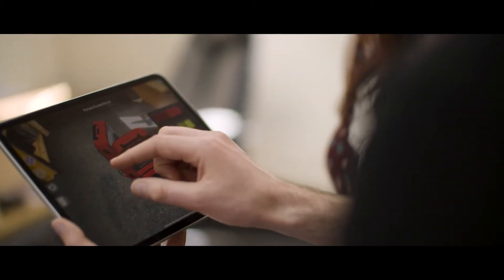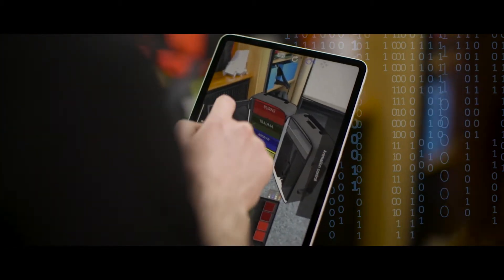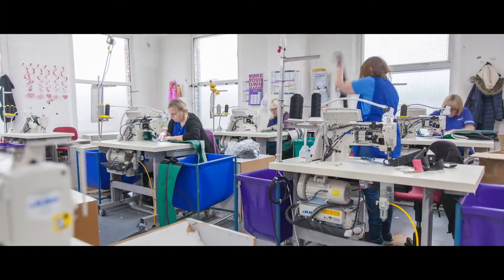The augmented reality side of things is just mind blowing — for the customer to be able to visualise their equipment in use in the bag. The customers are getting a far more professional response more quickly. Ultimately, orders come quicker.